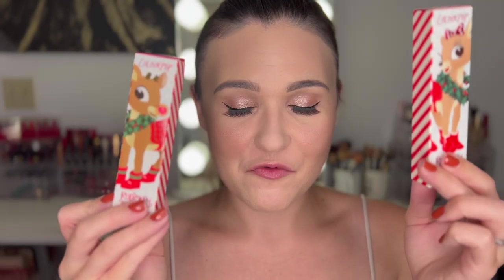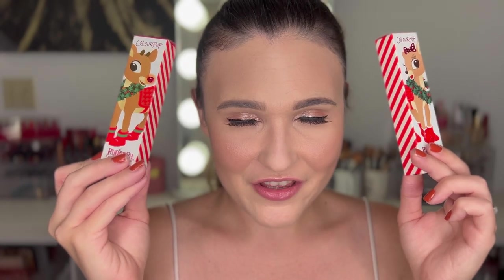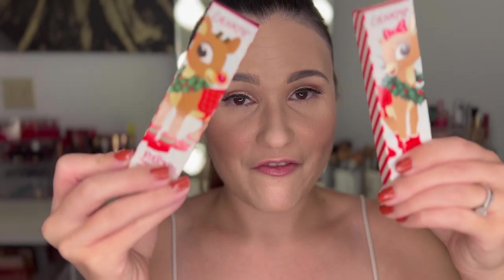Hi everyone, welcome back to my channel. I'm Haley. Today I am super excited because we are starting to get into the holiday spirit — I have some lipsticks to review for you and they're the ColourPop Rudolph lipsticks. I love Rudolph. I love the holidays. I love lipstick. It's everything I love all together. So if you want to see my first impressions on these products, just keep watching.